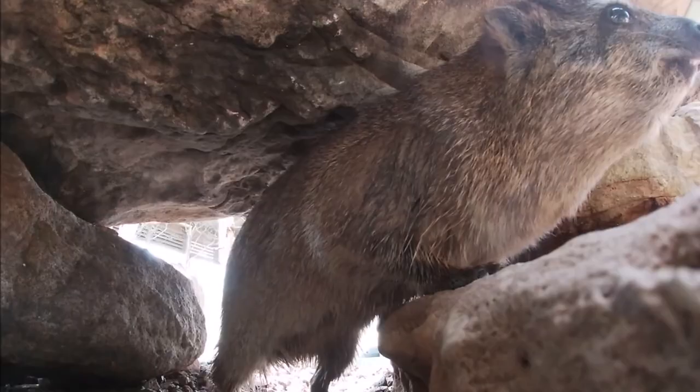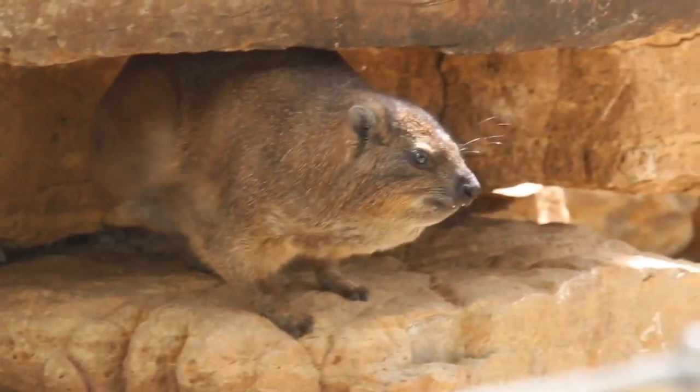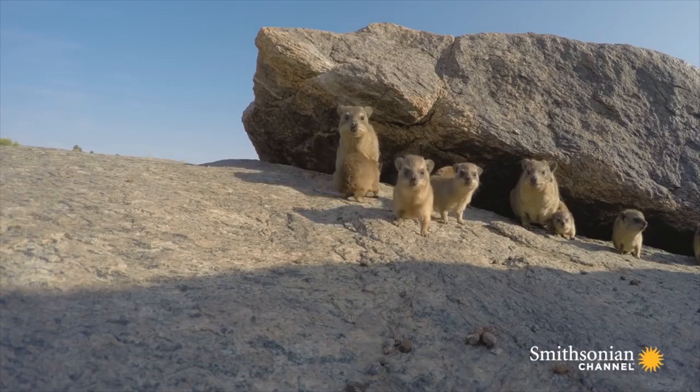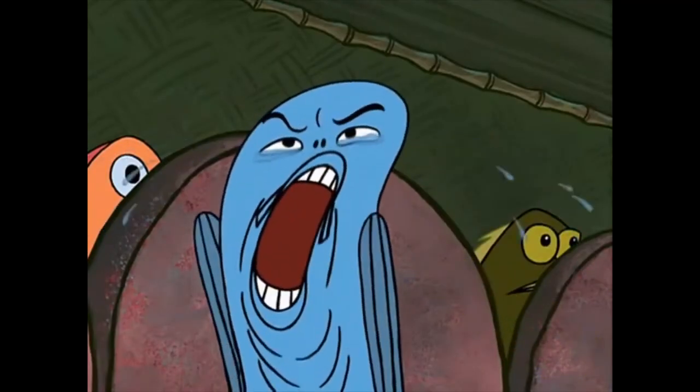This gland, only found in the Hyrax, is a bit odd — it is literally on its upper back and is used for social communication and territorial marking via the process of excreting an odor. That's right, it has a stinky gland between its shoulder blades that it uses to talk.